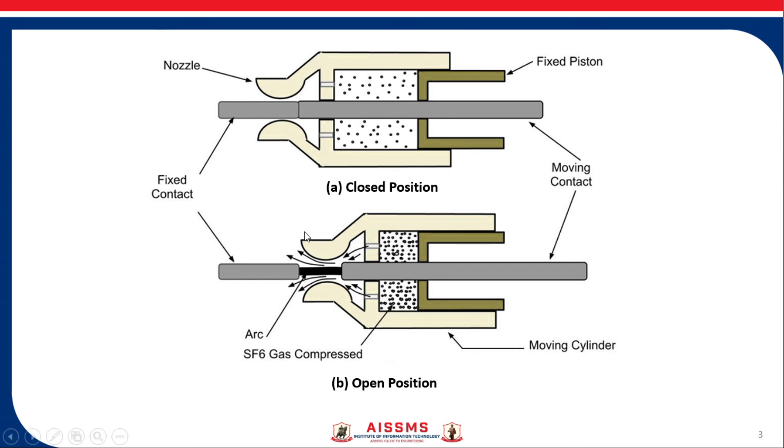Under fault condition, the moving contact along with the moving cylinder moves apart from the fixed contact. The trapped gas is released through the nozzles and flows axially to quench the arc, as shown in Figure B. This quenches the arc present between the fixed contact and moving contact of the circuit breaker.